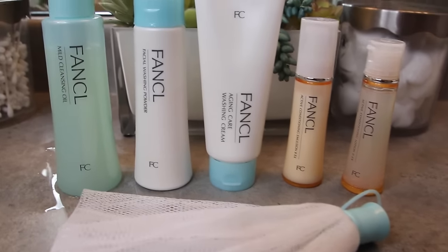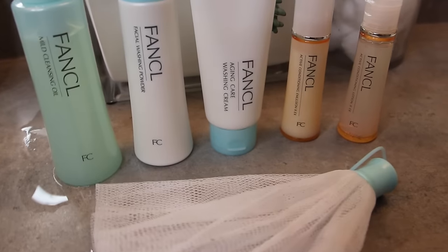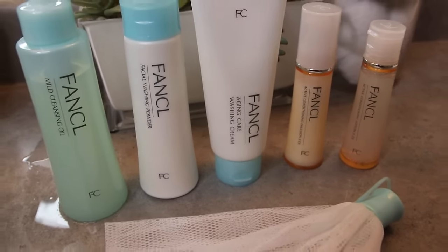The brand is called Fancool and it is an incredible Japanese skincare line. So when they approached me — if you guys know me by now, I'm obsessed with skincare products, especially Asian skincare products. This is a line of really amazing Japanese skincare products and they're trying to bring it over to the United States, so I get to try it out for you guys today.